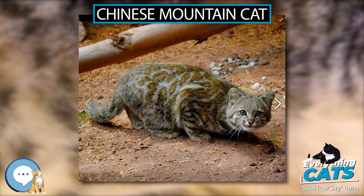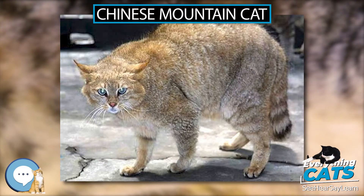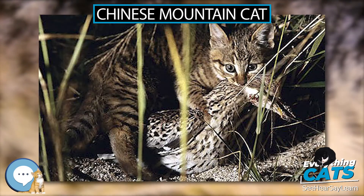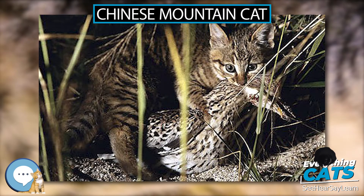It was previously classified as a wildcat subspecies with the name F. sylvestris bieti in 2007. It is recognized as a valid species since 2017, as it is morphologically distinct from wildcats.